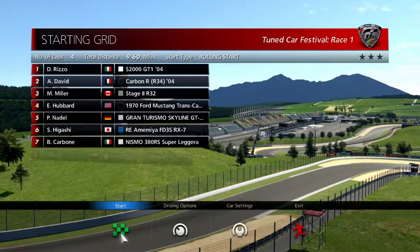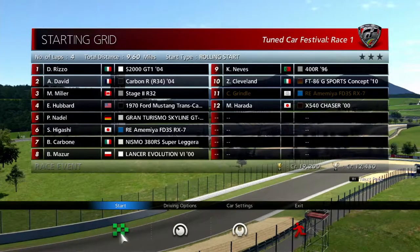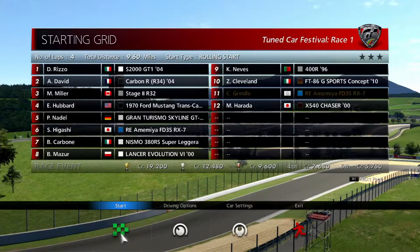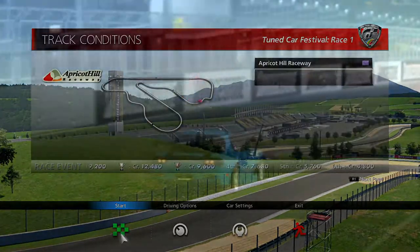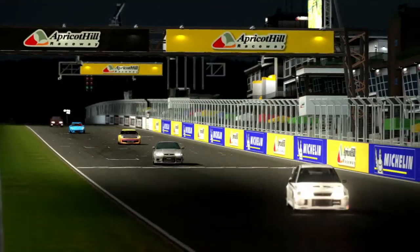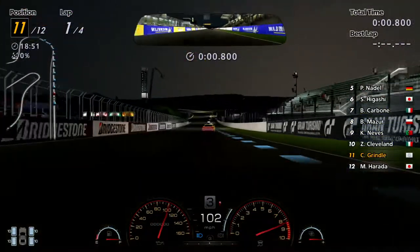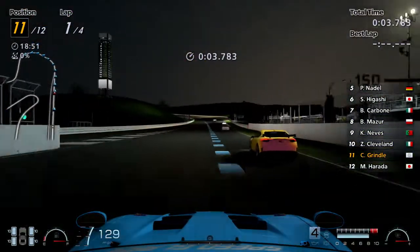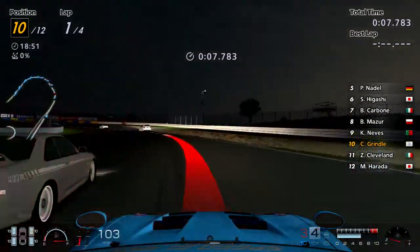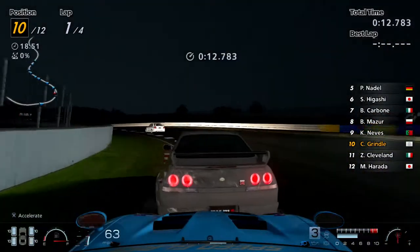We are in luck — we've got the 1970 Trans Cam, a Lancer Evo 6, and a Nismo Superleggera. That is a tuned car and a half. We are here at Apricot Hill Raceway in our tuned RX-7 — it is night time and it looks like we've got a day and night cycle on as well. Holy crap, this car is powerful.